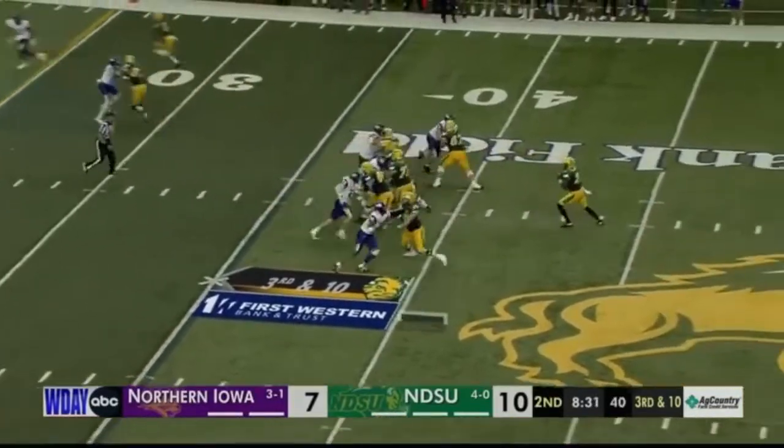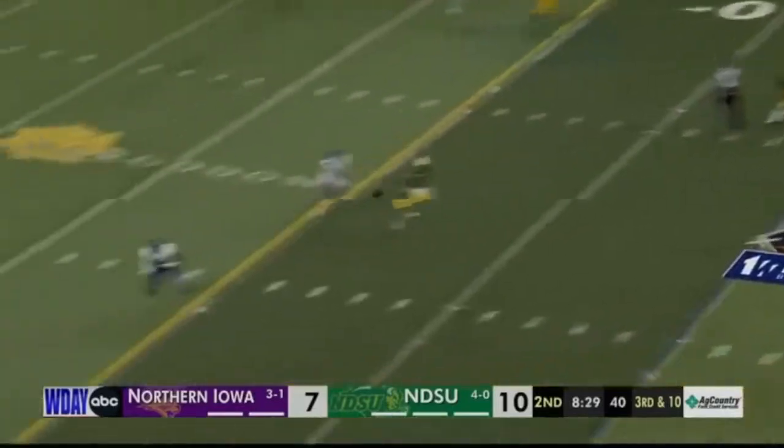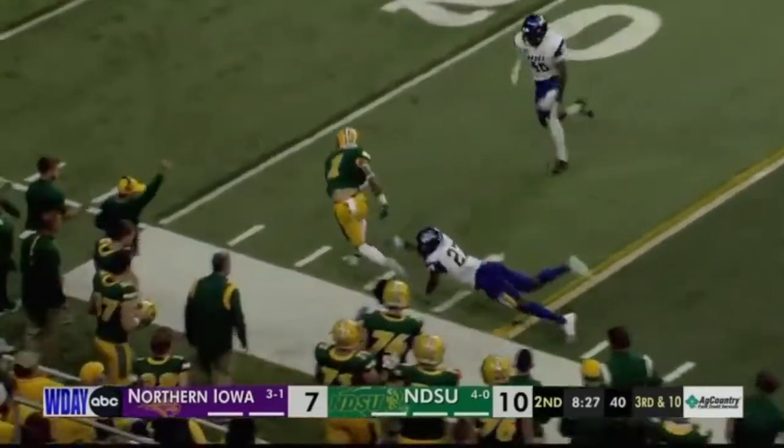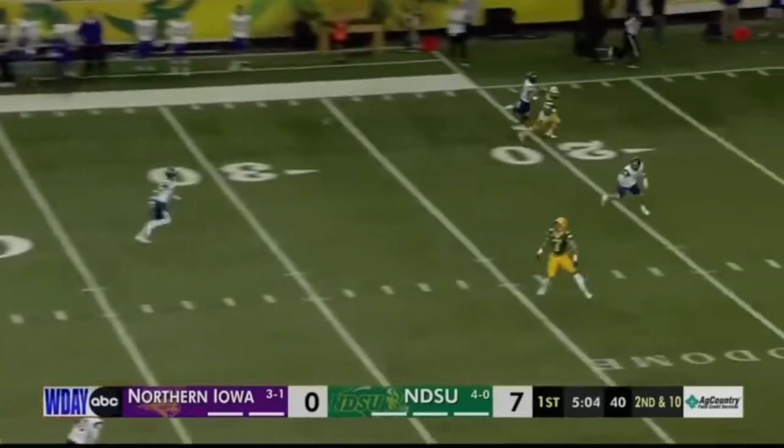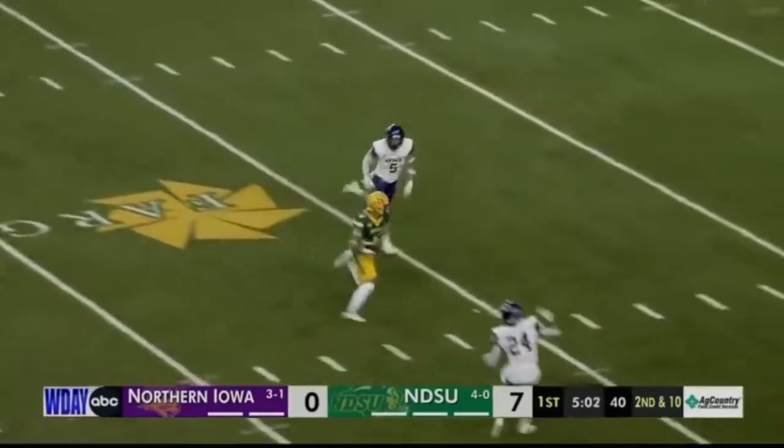Here you're going to see him high-point the ball and get the first down. At 6'5", you want a guy who can go up and get it, and he does this consistently. Here he is in the middle of the defense, again high-pointing the ball. Phenomenal athlete.